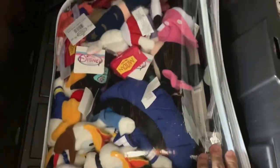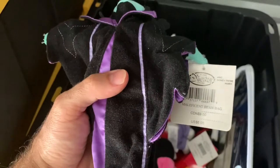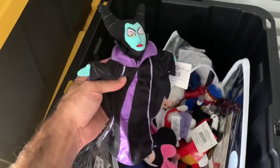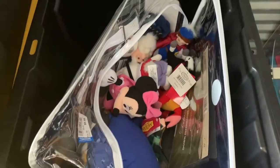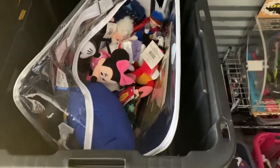First up is this bin of Disney plush right here. I picked up the whole thing at Goodwill for $10 and I've been slowly selling each of these for about $10 to $15 each. I sold this Maleficent one — they were all brand new with tags — for $12.50 with free shipping. They cost about $3.31 to ship. I've still got over half of them left.